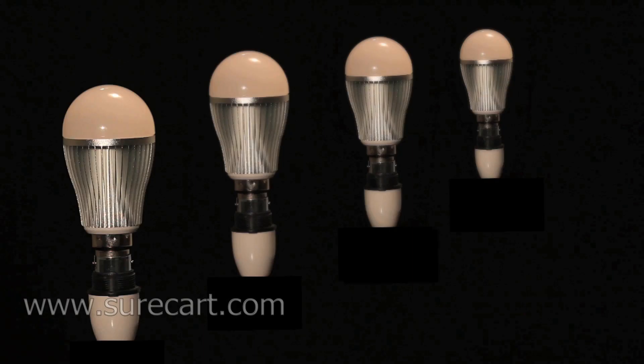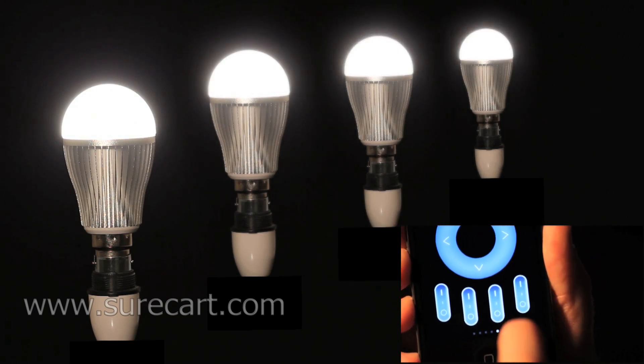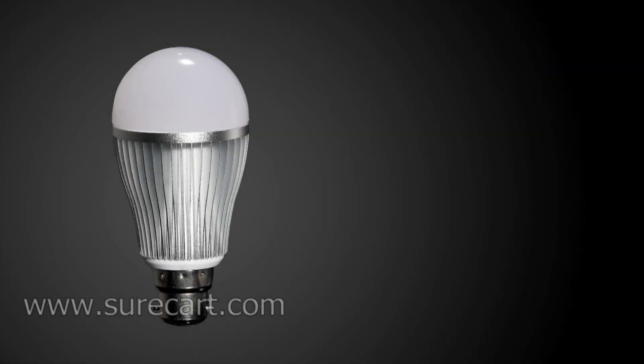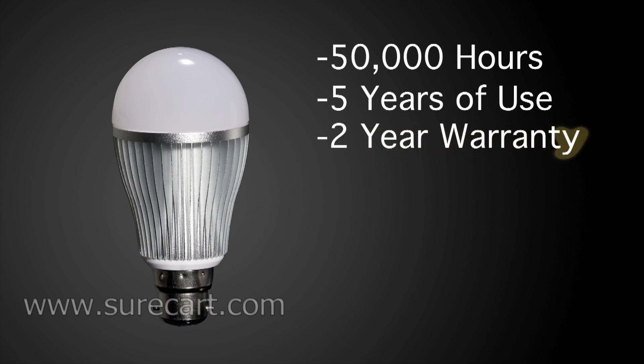Using the app or the remote, the user can control individual lights or multiple lights with ease. The bulb can last for 50,000 hours, which is similar to five years of use. We also offer a two-year warranty on this product.